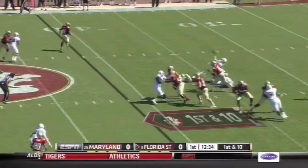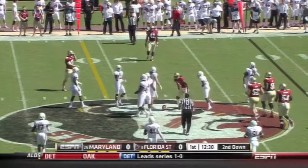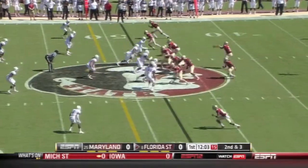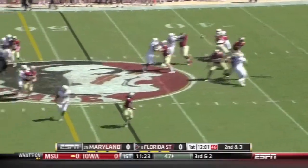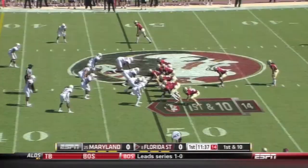Another pass play. And Winston fires to Kelvin Benjamin for about 6 yards. As Winston throws again and going for Devontae Freeman, tracked down in Maryland territory.